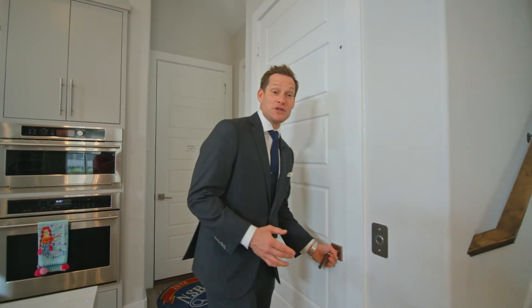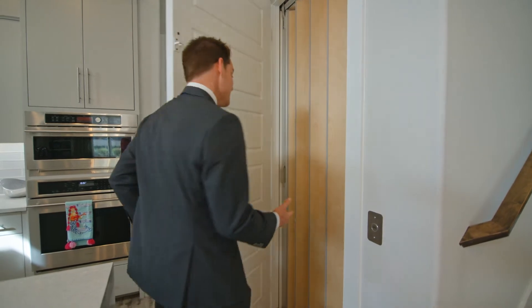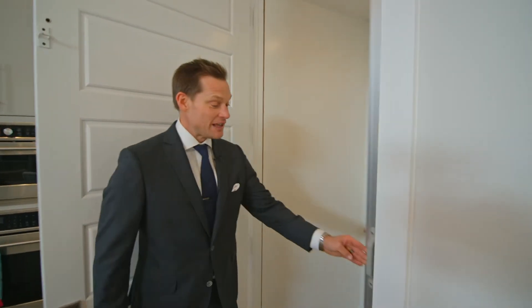One of the coolest things about this property is you don't have to use the stairs if you don't want to, because you've got an elevator. If you don't feel like taking the stairs, you can take your elevator all the way up.